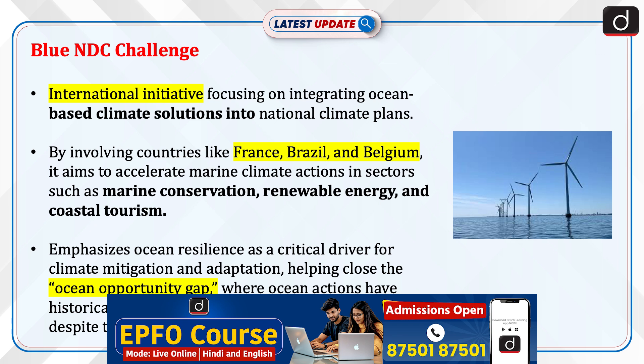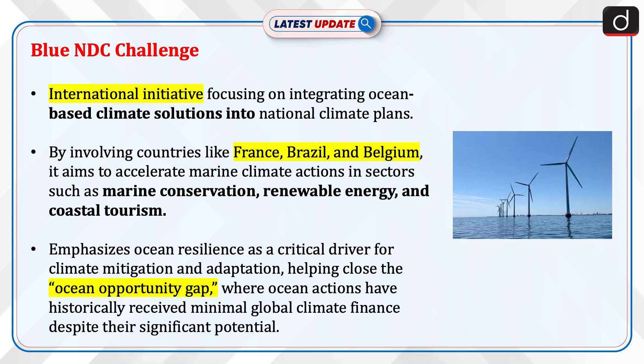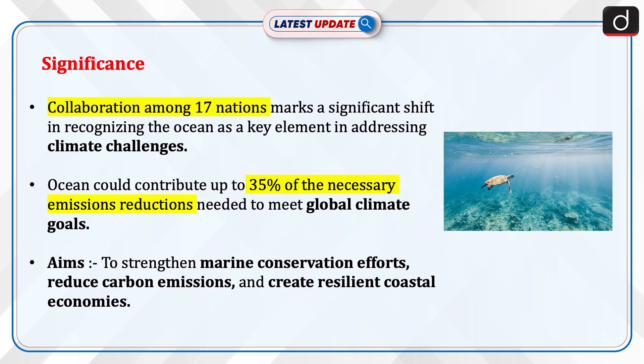The Blue NDC Challenge is an international initiative focusing on integrating ocean-based climate solutions into national climate plans. By involving countries like France, Brazil, and Belgium, it aims to accelerate marine climate actions in sectors such as marine conservation, renewable energy, and coastal tourism. The challenge emphasizes ocean resilience as a critical driver for climate mitigation and adaptation, helping close the ocean opportunity gap, where ocean actions have historically received minimal global climate finance despite their significant potential.